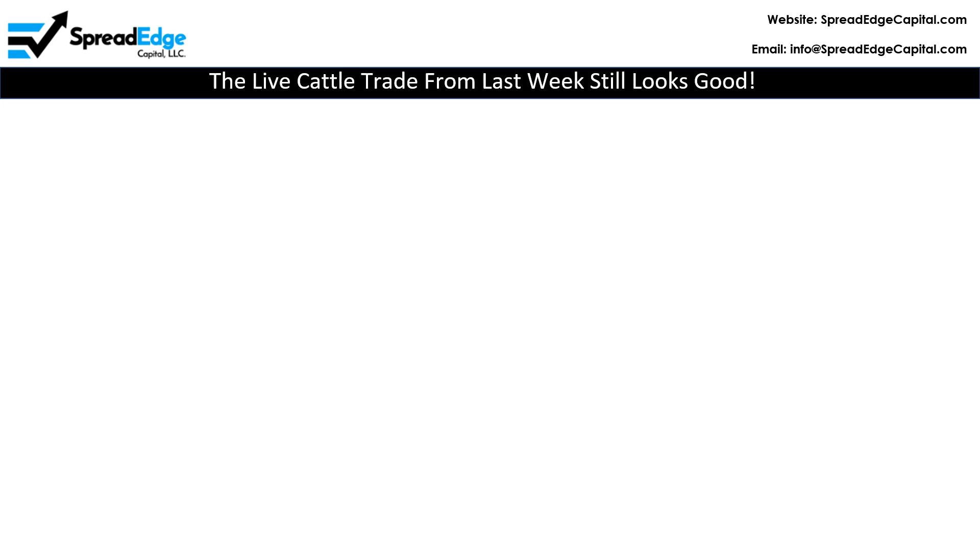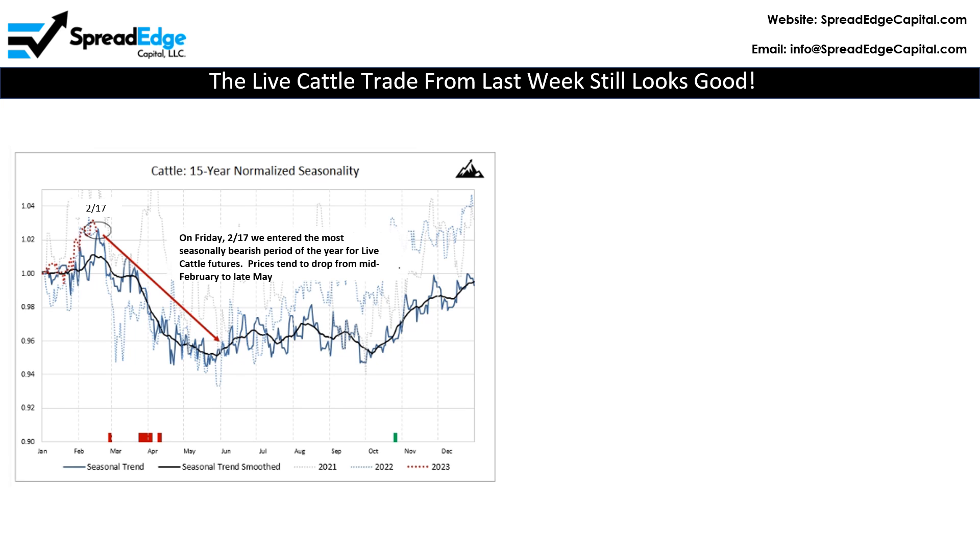On the left is a chart from Peak Trading Research. Peak is an excellent data source that I use for much of my research insights. This chart shows that last Friday, 2017 live cattle entered the most seasonally bearish period of the year — prices tend to drop from now until late May.